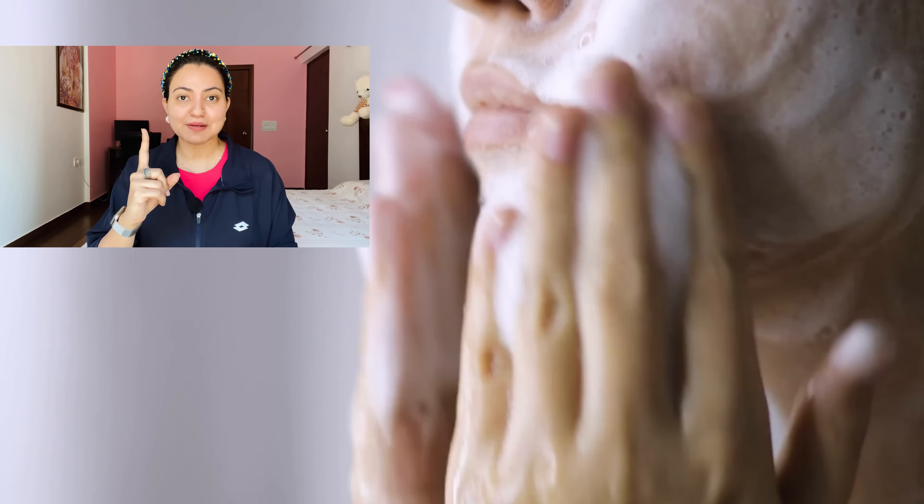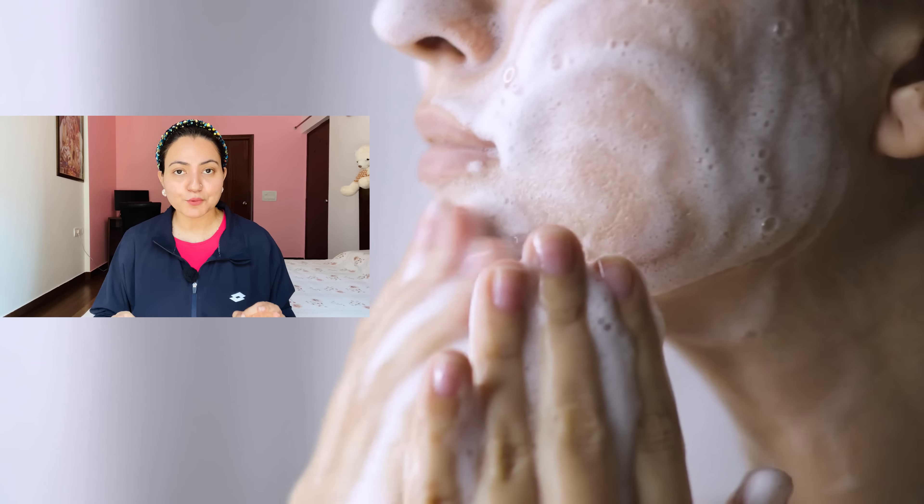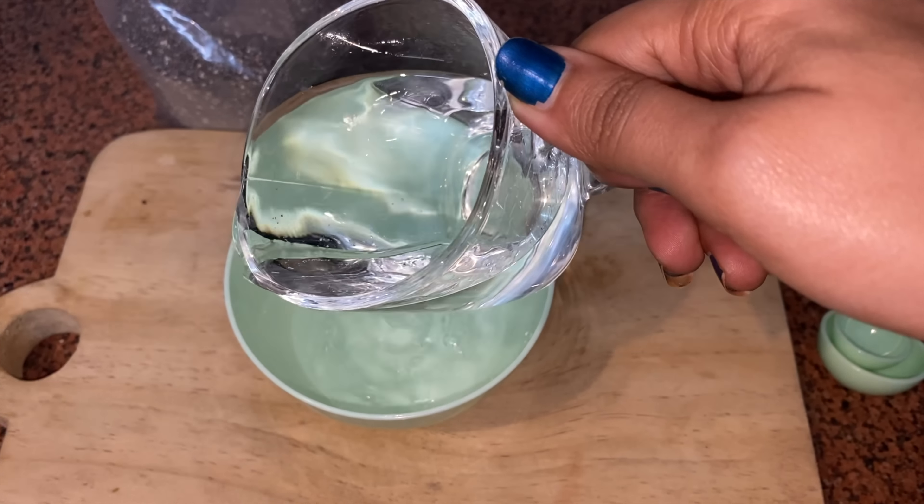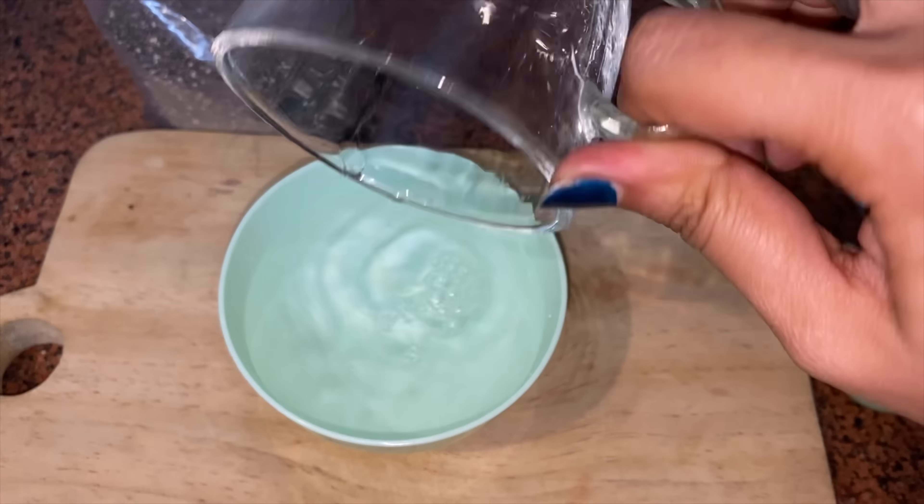Step number one: wash off your face. It's very important to start on a clean face, otherwise the dirt, pollution, and oil are going to get inside your skin and the remedy won't work. Please always start with a clean face. After that, you're going to prepare a mask — for which you require one cup of water.